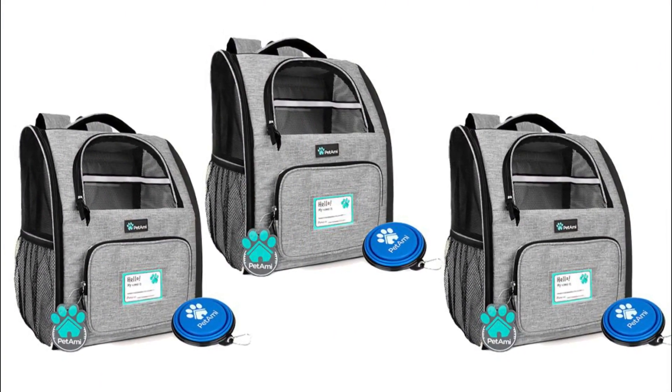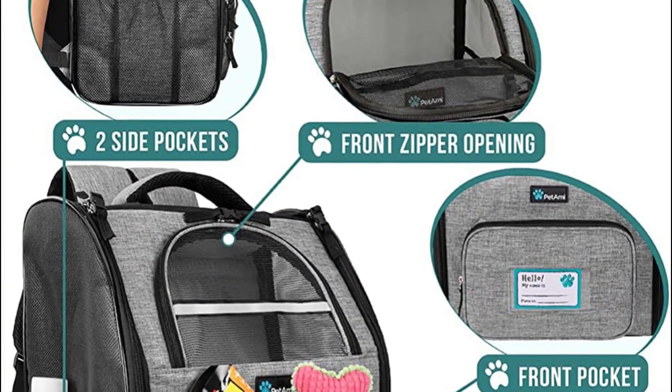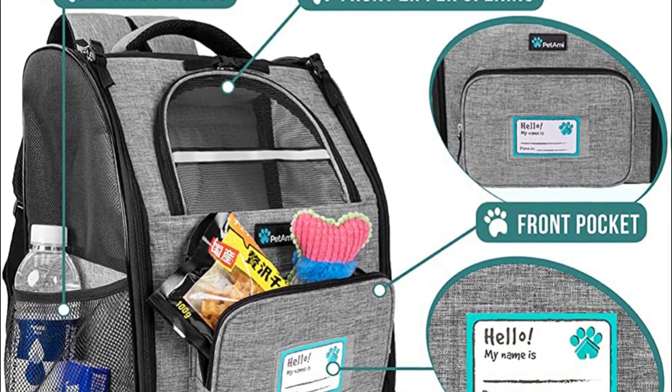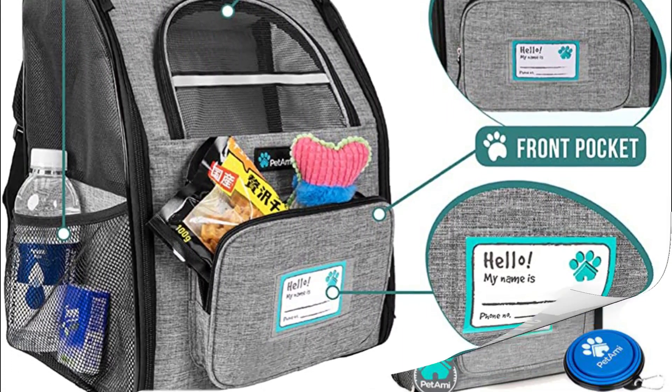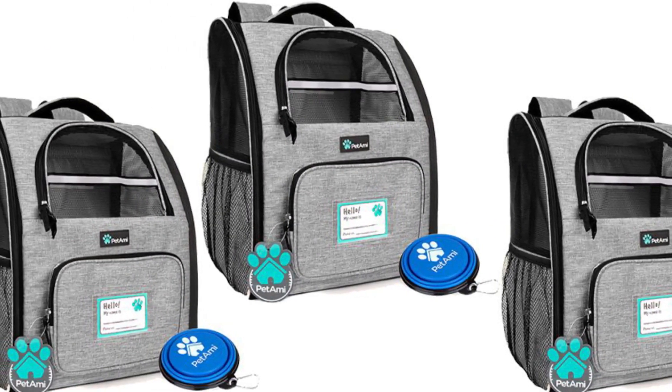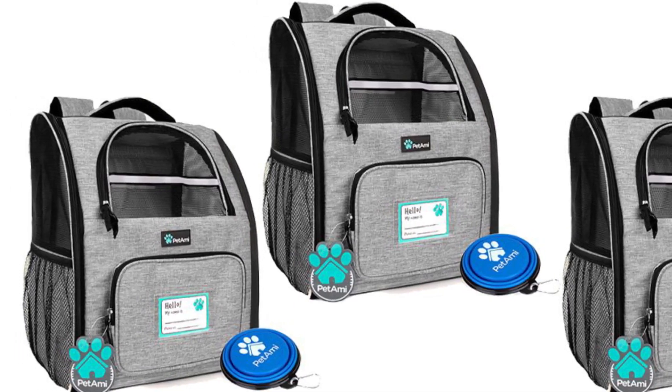For extra support on the trail, there's both a chest and waist strap, and 3 pockets for storage means your hands stay comfortably free. This bag comes with all the bells and whistles: zip-up mesh windows, cozy Sherpa-lined bedding, safety strap and buckle, and a collapsible pet bowl. Now you just need the cute kitty to go inside.